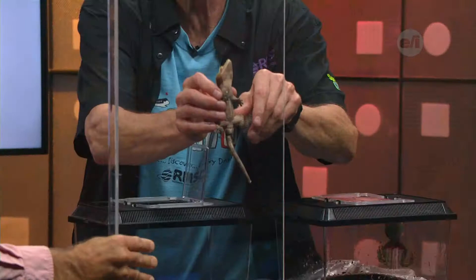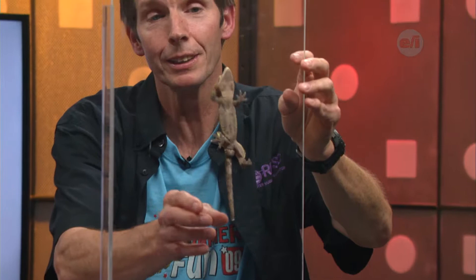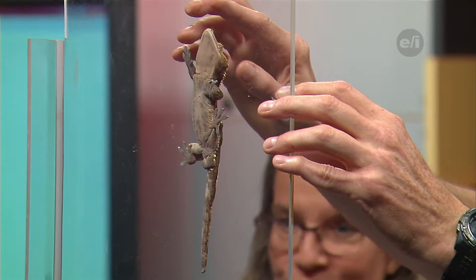You said he's from New Caledonia — what kind of climate is that? He likes mild tropical weather. Look at him go — if you can get a closer look, you can take a look at the pads on his feet. He's got little nano pads.